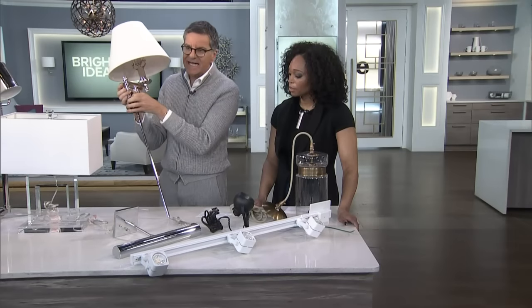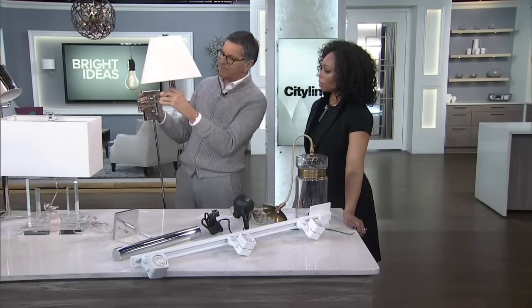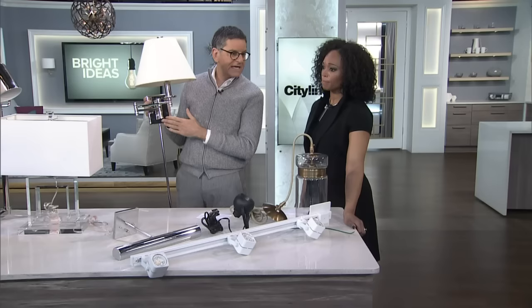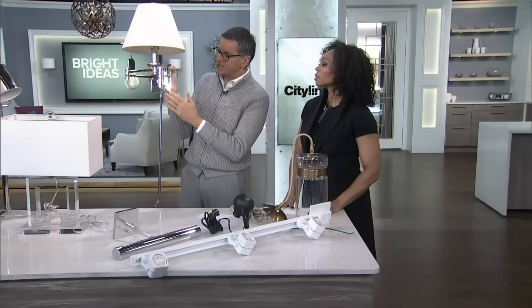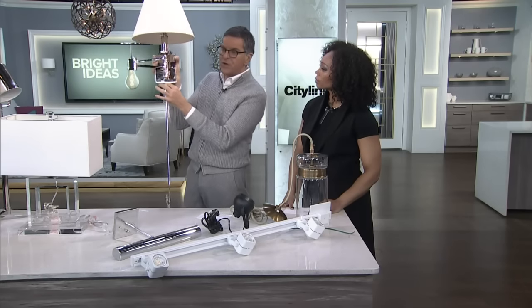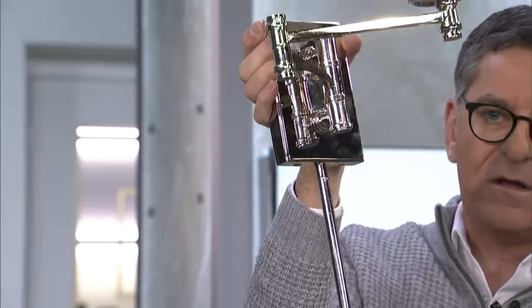This one is called more like task lighting — it's lighting up a specific area. Though it could be somewhat ambient lighting because it has a linen shade. I would put this on either side of the bed because it doesn't clutter up your bedside table, or on either side of your sofa if you don't have a lot of space on the end table. You mount it on the wall — this is the cord cover, so it covers the cord — and it just plugs into the wall.